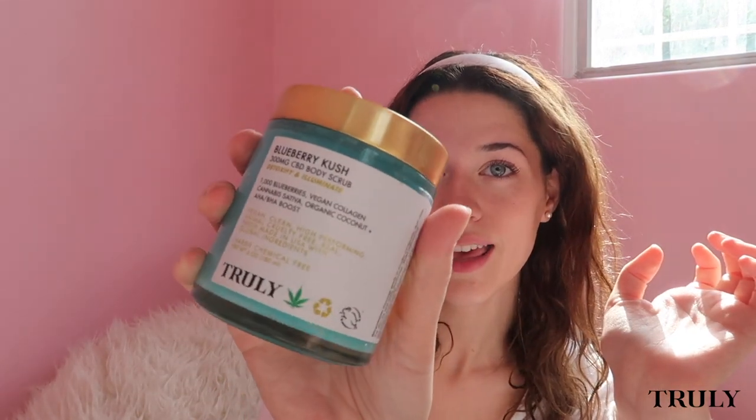Next, we have the Blueberry Kush 300 milligram CBD body scrub. Look how pretty that is — it smells like blue raspberry flavored candy, like a Jolly Rancher or a lollipop. I love exfoliators; I use them maybe two to three times throughout the week. I like this one because it has CBD in it, which is really relaxing for your muscles. I usually use this one when I'm in the bathtub and it is very nice. This one is for me again.